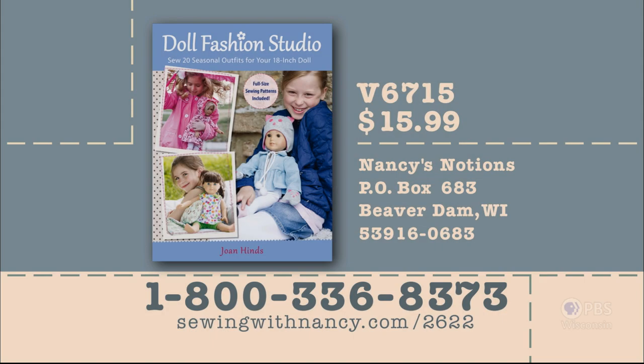Joan Hines has written a fully illustrated book entitled Doll Fashion Studio that serves as the reference for this two-part series. It's $15.99 plus shipping and handling. To order, call 800-336-8373 or visit sewingwithnancy.com/2622. Order item number V6715, Doll Fashion Studio — credit card orders only. To pay by check or money order, call the number on screen for details.